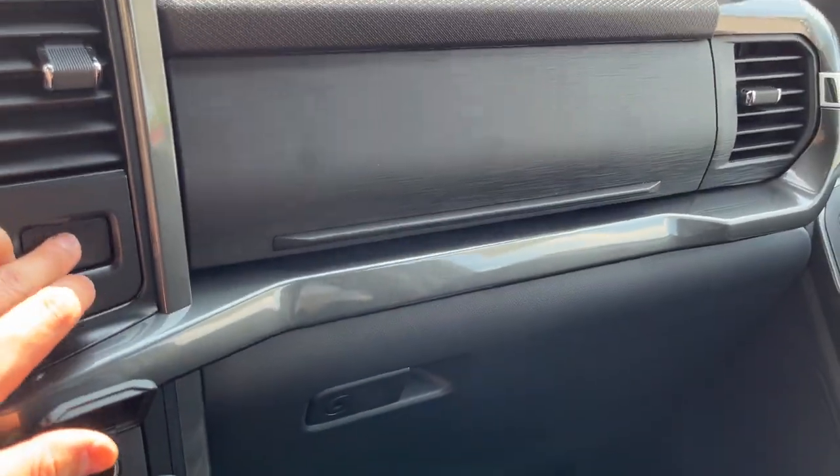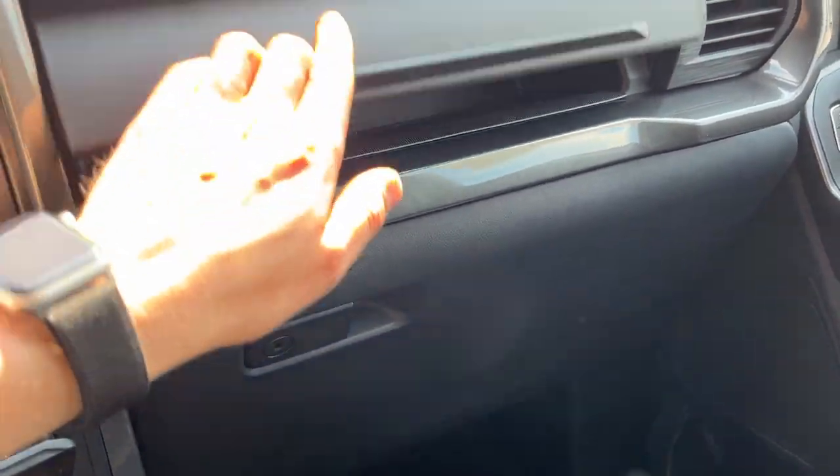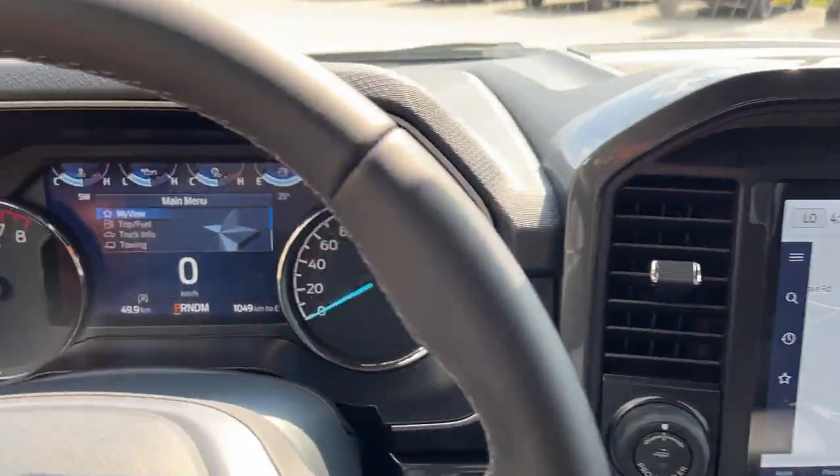You have more storage above the glove box and in the lockable glove box itself. So a really nicely equipped truck all the way around.